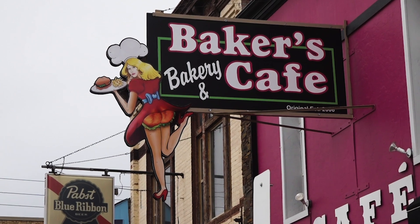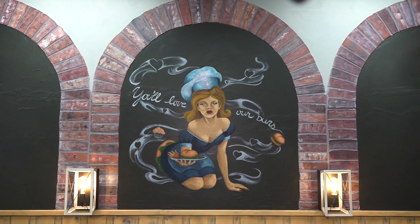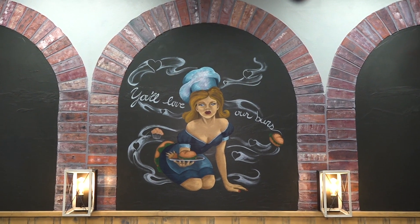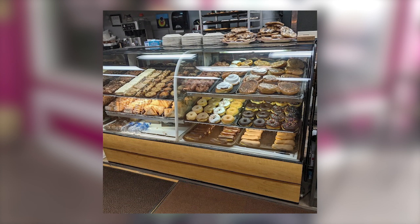The logo has always been catchy, so we decided to feature our girls on all the arches within the first dining room, and people get a kick out of it. In the morning we do donuts, cinnamon rolls, caramel rolls, fritters.